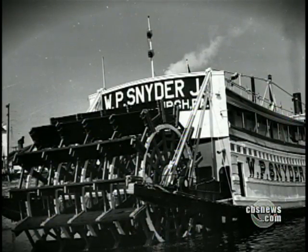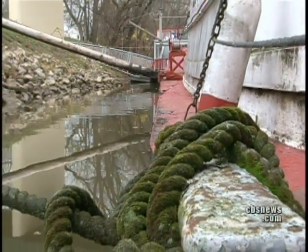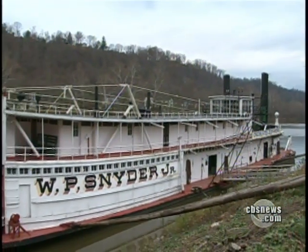Originally built in 1918, the Snyder is showing its age. Rust is destroying the hull and it's taking on water, raising fears the boat may sink.